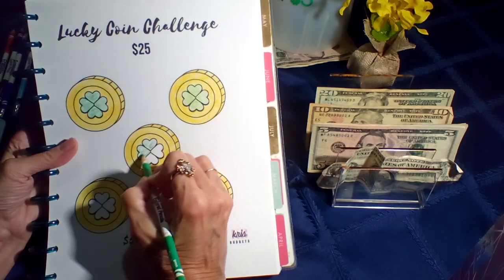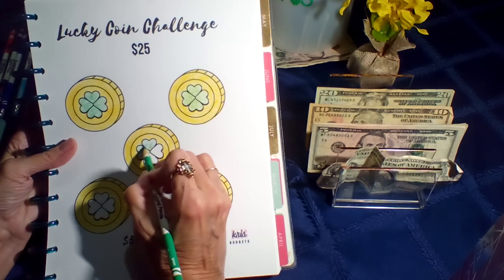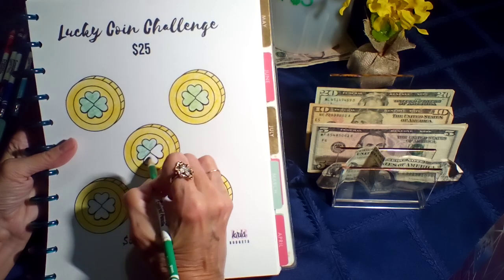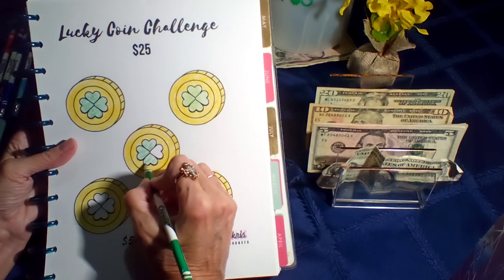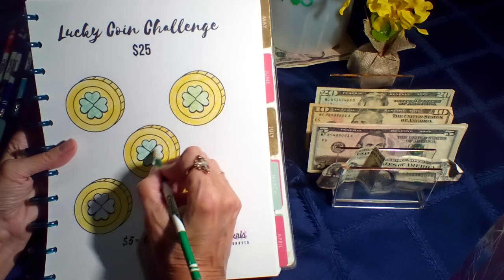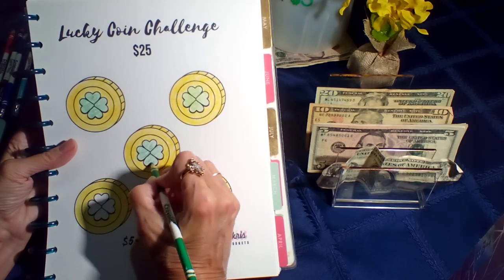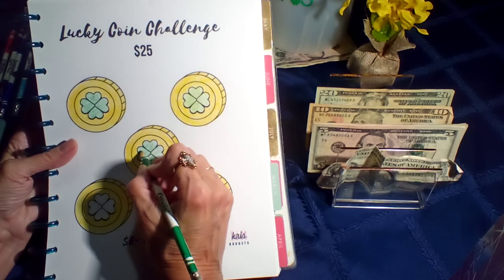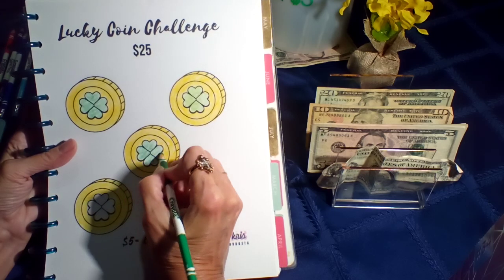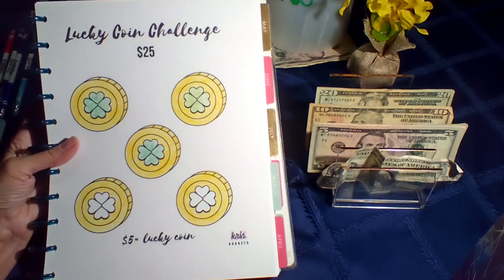How's everybody's March savings challenges going? Last year I saw a lot of March Madness ones where people were just taking their leftovers and putting them in a March Madness envelope — whatever was left over — and at the end of the month they'd total it up and see how well they'd done. I haven't hardly seen any of those this year.